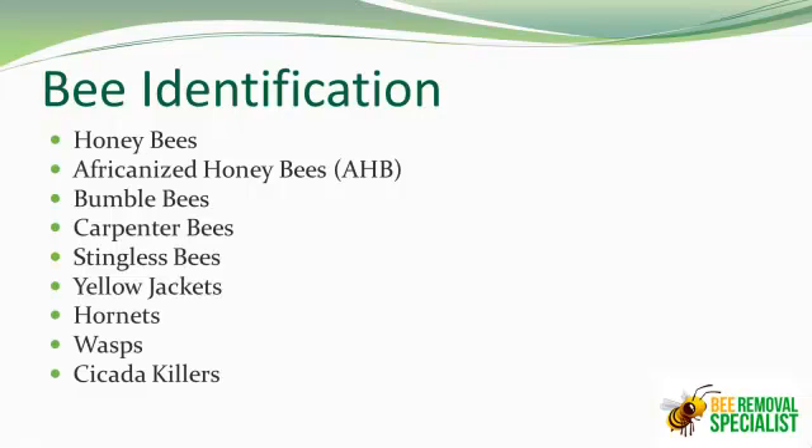Then you have some wasps. There are different types of red wasps — they'll be yellow and brownish and black and dark brown — all different types of wasps that usually will get into your eaves and chimneys. Wasps will also sting.